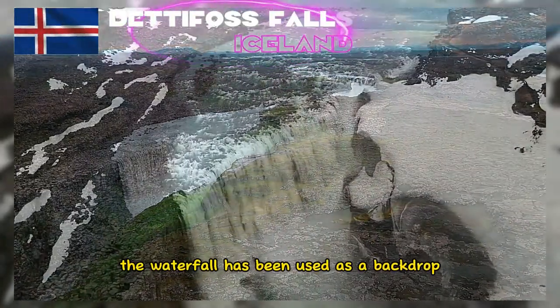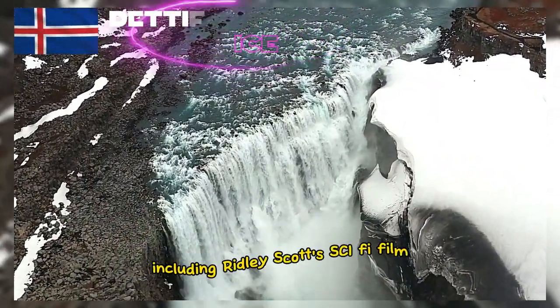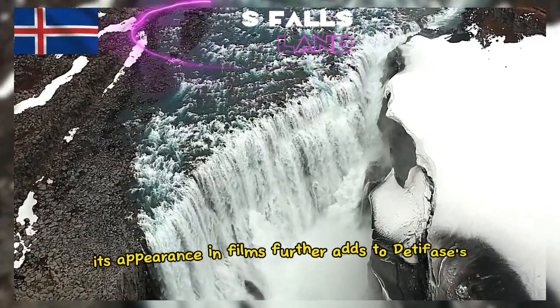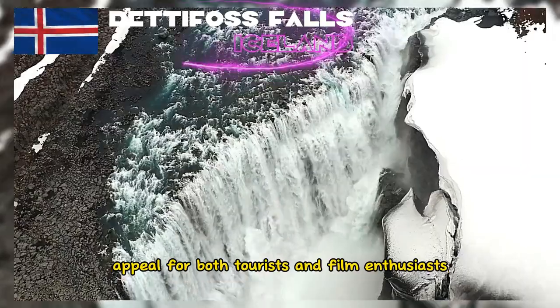The waterfall has been used as a backdrop for several scenes in well-known films, including Ridley Scott's sci-fi film Prometheus. Its appearance in films further adds to Detafoss's appeal for both tourists and film enthusiasts.